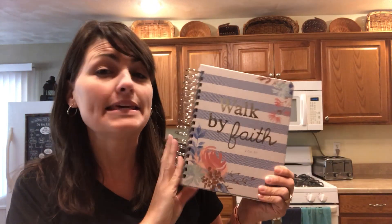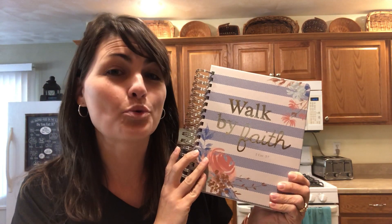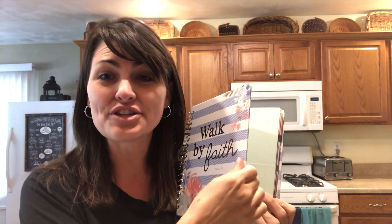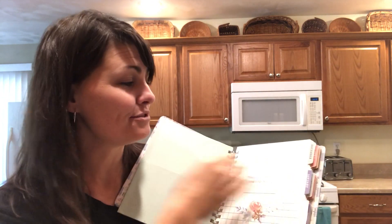The Keepsake Planner runs from December of 2019 through December of 2020. It features a nice sturdy front and back cover as well as easy flip two tabs.